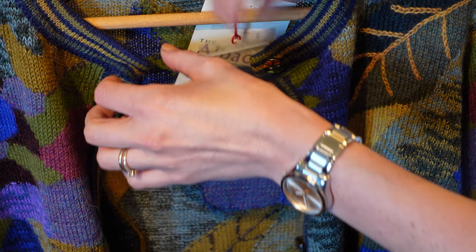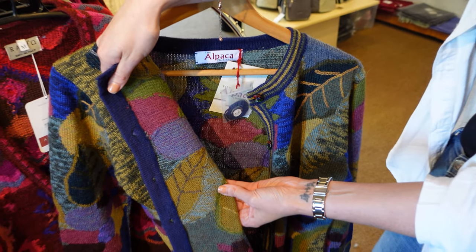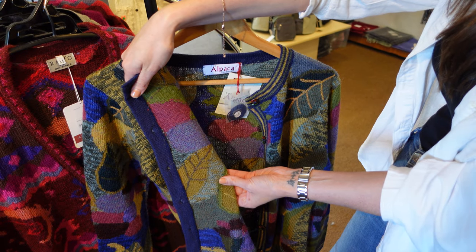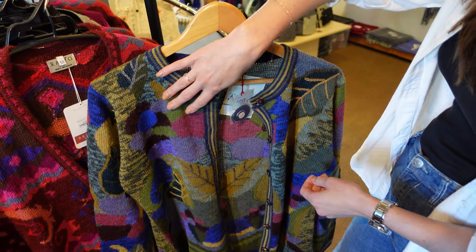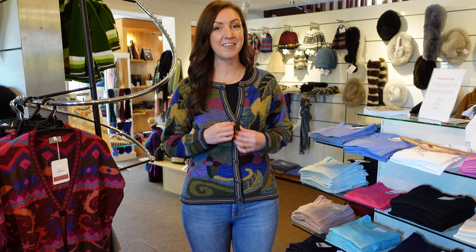It really is all about the finer details with the willow cardigan, and you can even see inside here just how amazing the craftsmanship is. And that is the willow cardigan.